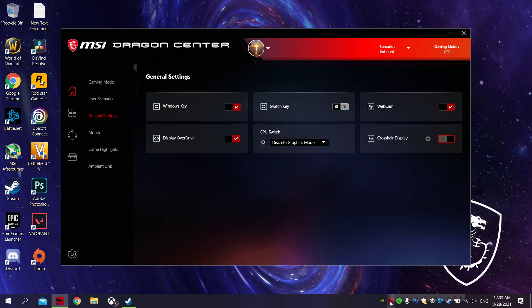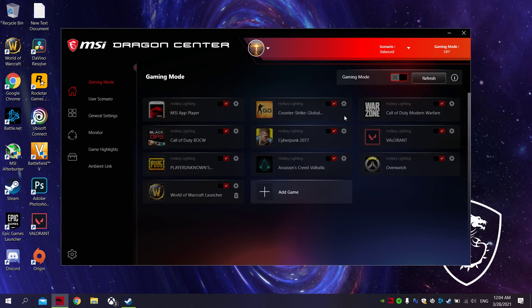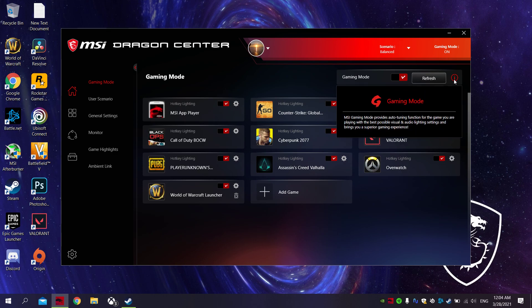How come I have great FPS? All the new MSI laptops have Dragon Center, and you want to change some settings because they're not all on by default. Turn on gaming mode — it'll automatically recognize most of your games. MSI gaming mode provides an auto tuning function for games, giving you the best possible visual, audio, and lighting settings for a superior gaming experience.